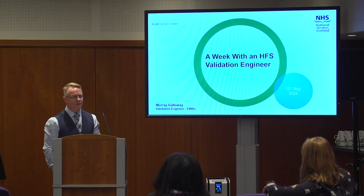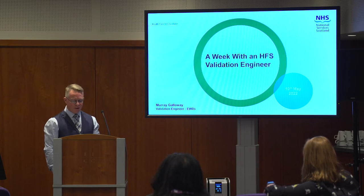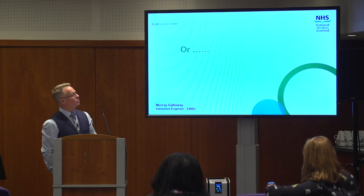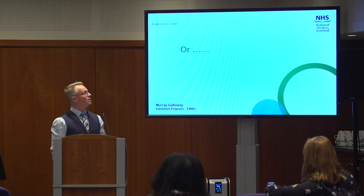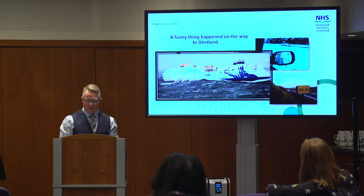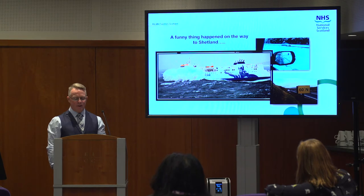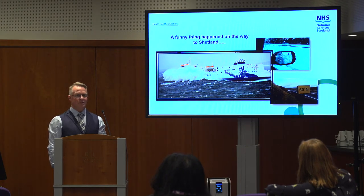So I've got a lot of experience in decontamination and in the health service, and in how slowly things change as well. The talk is called 'A week with a validation engineer' or 'A funny thing happened on the way to Shetland.' We go all over the country on an annual basis validating decontamination equipment.